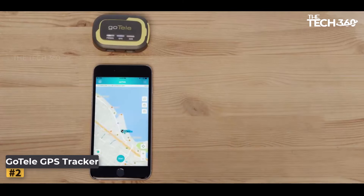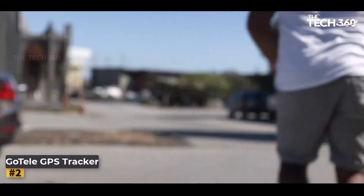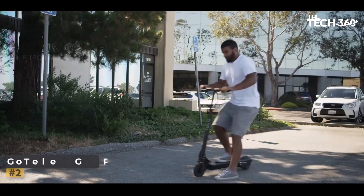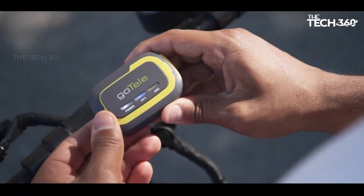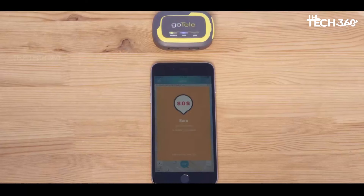Say goodbye to monthly fees and network dependencies with Godel GPS Tracker. Designed to operate off-grid, this innovative device allows users to communicate directly from Godel to Godel without the need for cell service or Wi-Fi. Stay connected and informed in even the most remote locations.